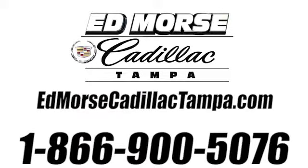Call us today at 866-900-5076. For value and for service, it's Edmoor's.